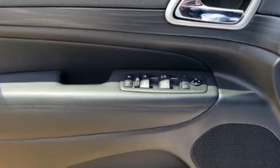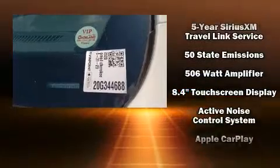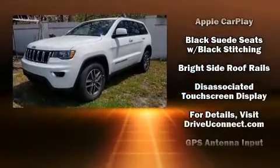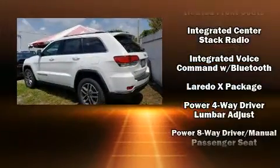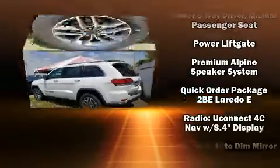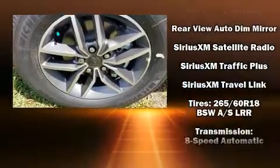Jeep ensures the safety and security of its passengers with equipment such as dual front impact airbags with occupant sensing airbag, front side impact airbags, traction control, brake assist, anti-whiplash front head restraint, ignition disabling, and four-wheel disc brakes with ABS. With electronic stability control supplementing mechanical systems, you'll maintain precise command of the roadway.